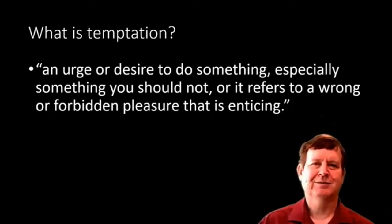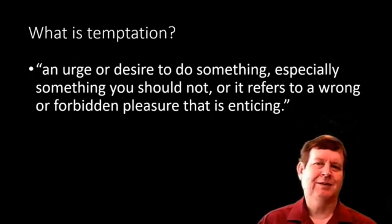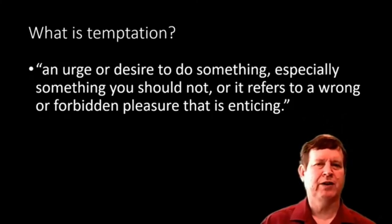People, things, experiences — and when we battle temptation, that's what we focus on. We focus on controlling or eliminating those urges and desires, or the things they are focused on. We want to blow up the rock. But is that the only way of thinking about temptation? Today I want to provide you with some alternatives.